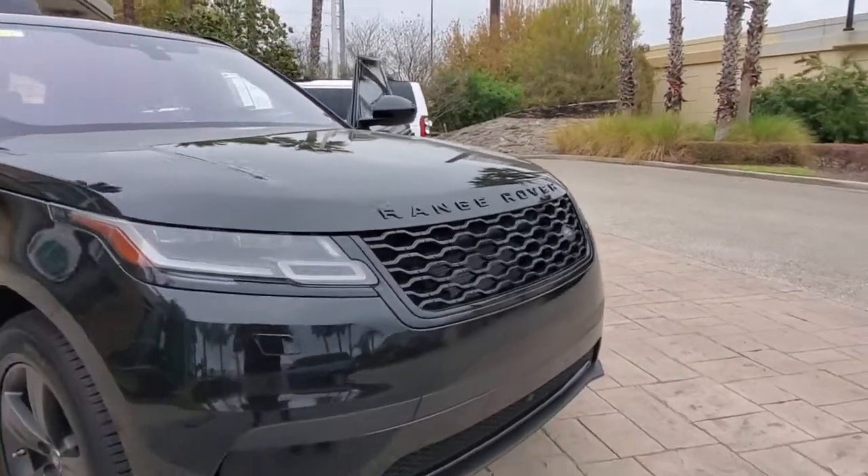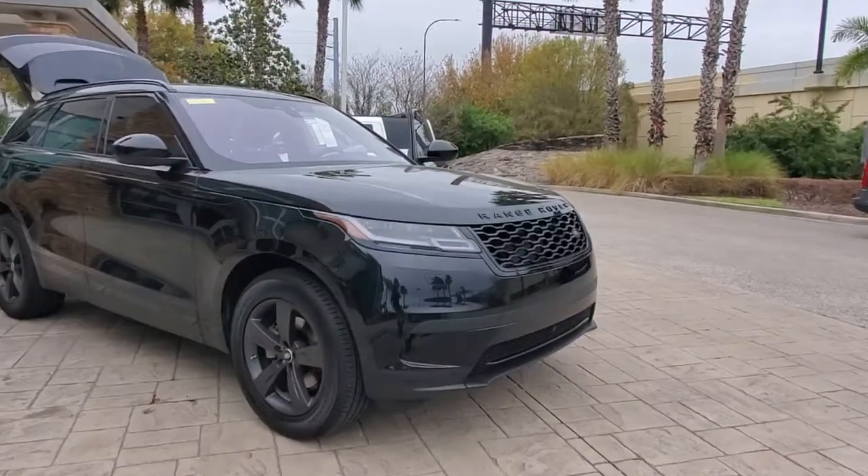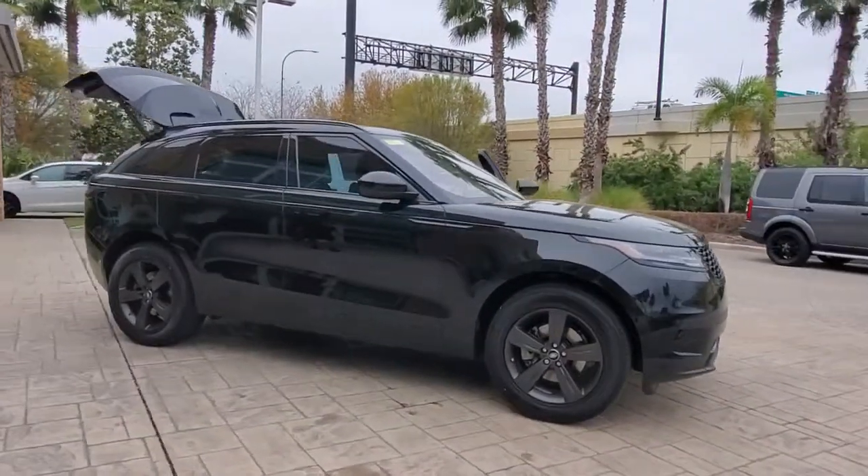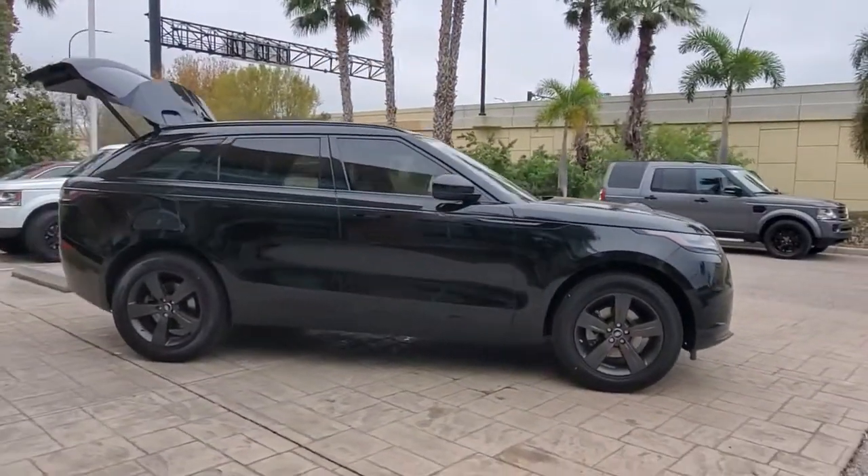Get a feel for the 2018 Land Rover Range Rover Velar. This vehicle still has fewer than 35,000 miles on the clock, so it won't last long.